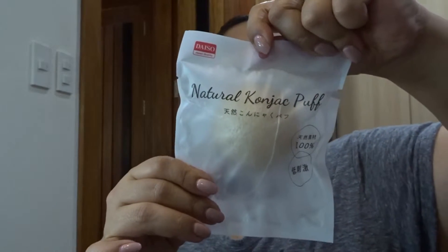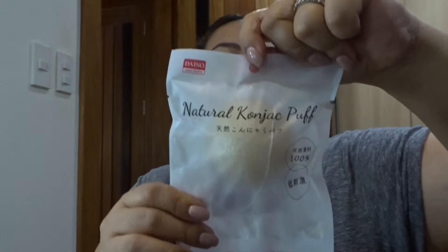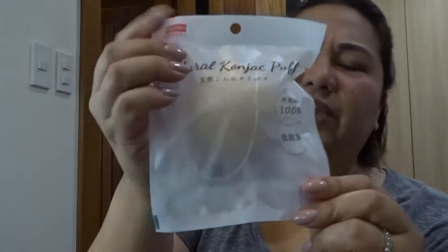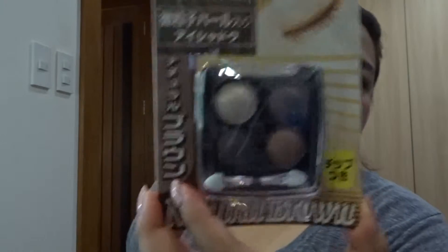This one I got at Daiso in Japan. It's a natural material, safe for sensitive skin — cleans pores and removes old skin smoothly. It's like a looper for the face, called Natural Contract 100%. And I also got this pearl eyeshadow at Daiso — I just thought it was pretty.